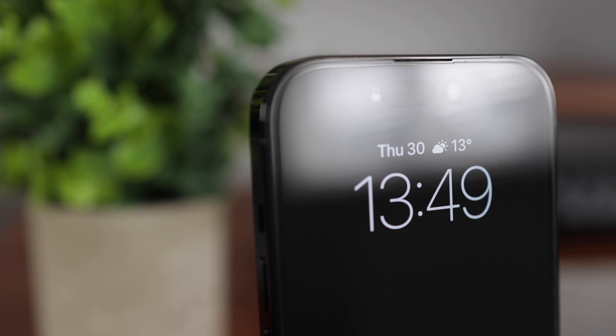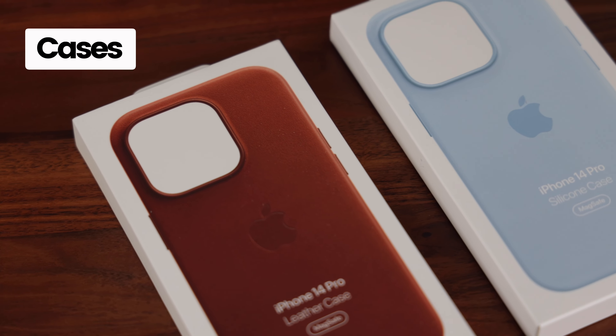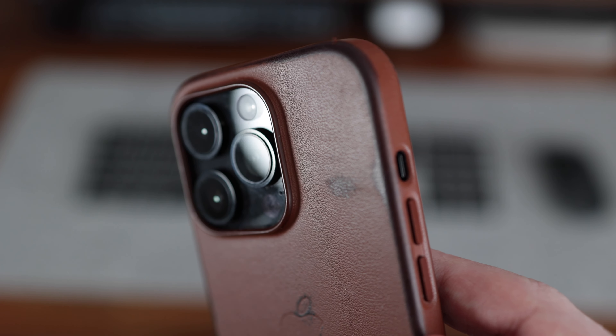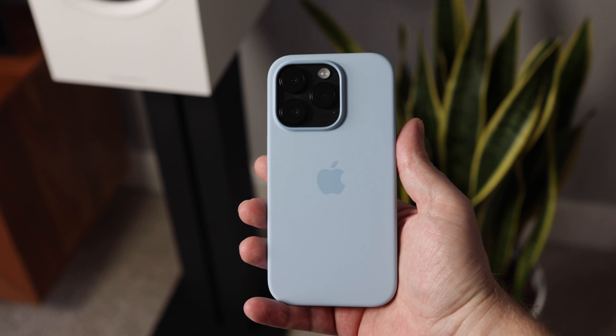What hasn't been so positive is the umber brown leather case I got from Apple. I know you expect leather to wear a little, but mine already has lots of marks and dents. This is pretty disappointing as I'm careful with my phone and it's only really rested on my desk or stand.